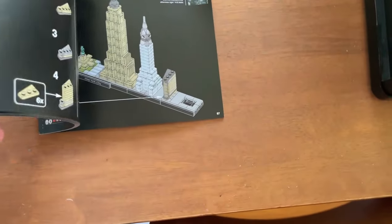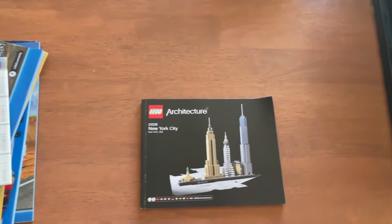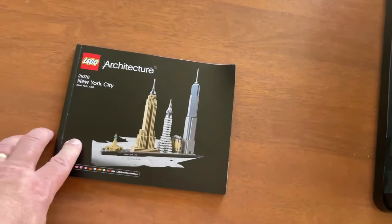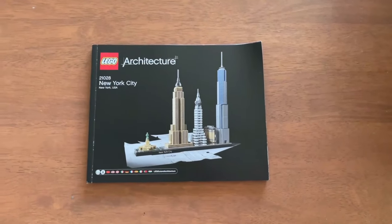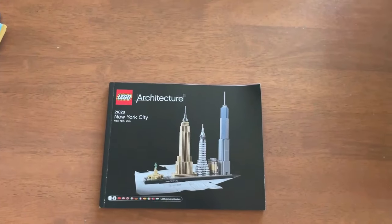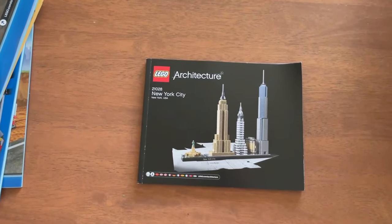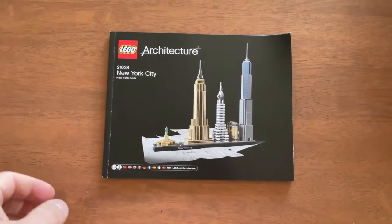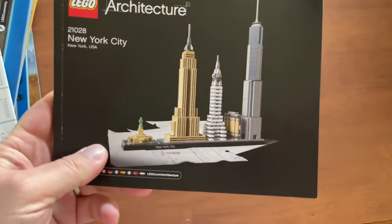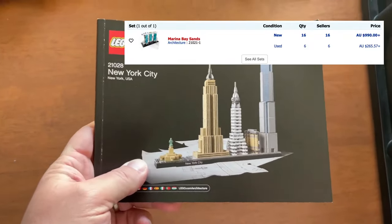Lego Architecture New York City — probably worth nothing. The ones you want to be looking out for are the actual landmark buildings, not the Skyline series. The one to look out for is the Marina Bay Sands — a Singapore casino — it's about $1200 brand new, uber expensive and rare. Keep an eye out for that one.